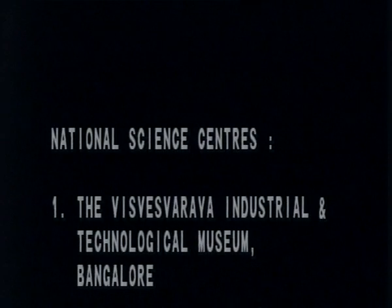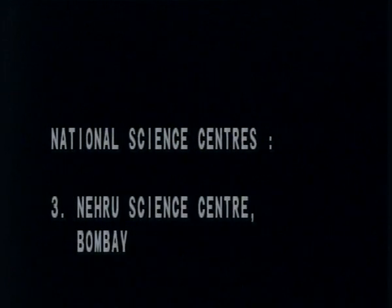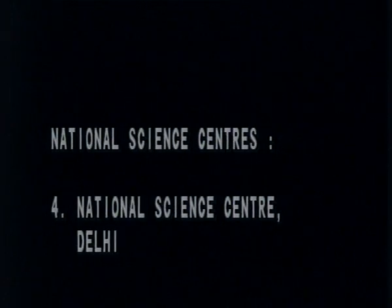They are even exporting exhibits abroad and building museums for people in Australia and Mauritius. They have four national science centers which are very large-scale museums. VITM at Bangalore and the Birla Industrial and Technological Museum at Calcutta are two of these. Besides this, they have one at Bombay — the Nehru Science Center — and the latest is the National Science Center at Delhi. They also have regional science centers at state headquarters, built in collaboration with the state councils of science and technology, where the state government provides the land and some infrastructure while the National Council of Science Museums develops and manages the place.